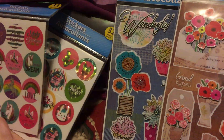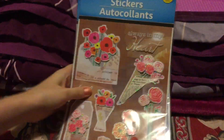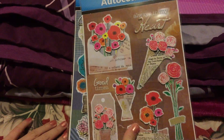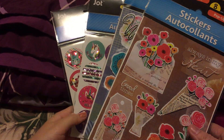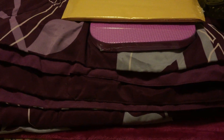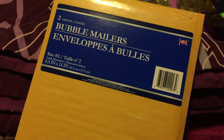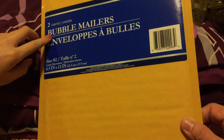Just comment anything down below to enter. If you want to be part of the giveaway entry, comment what you think about these stickers — we really love them! We also got bubble mailers envelopes — a pack with two pieces.